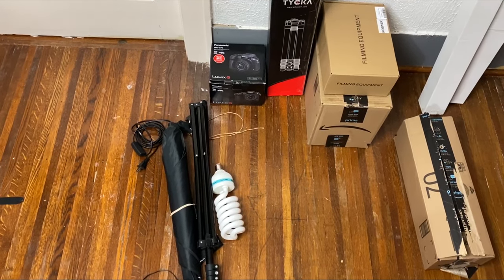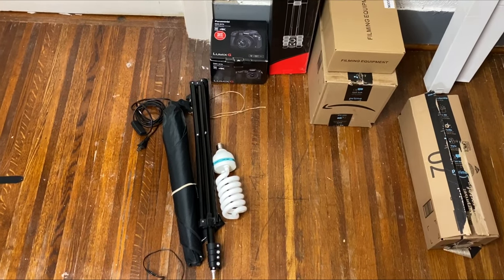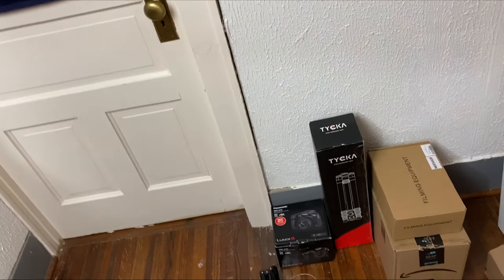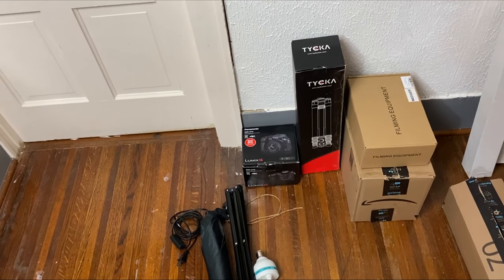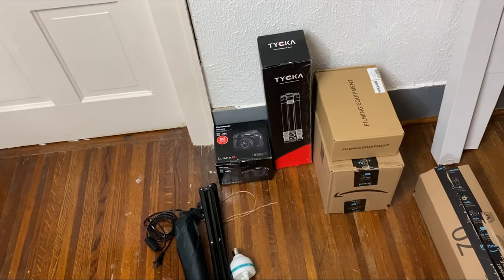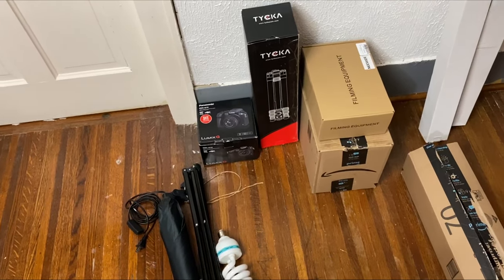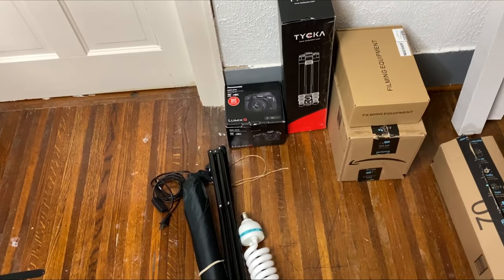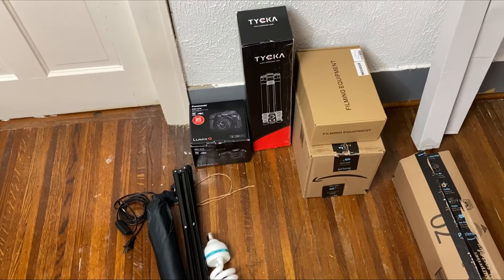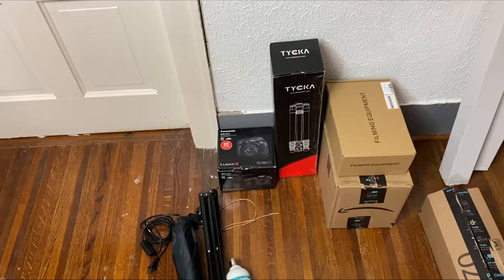It's two days later and I've almost got everything. So far I got the lights — I'm actually using one of them right now to do this video — and I got the tripod and the camera. Still waiting on the lens, the microphone, and the batteries. I'm gonna be doing a review on all of these products, so if you want to see those reviews, please stick around. See you guys in the next video — peace out!